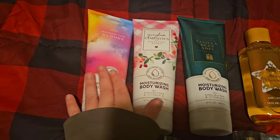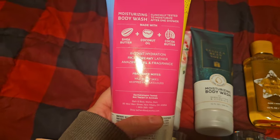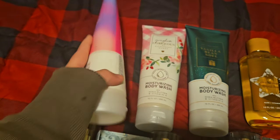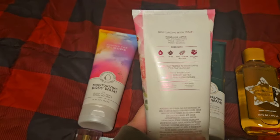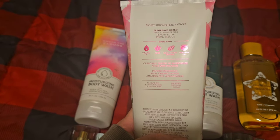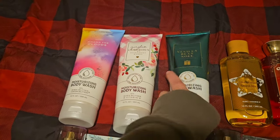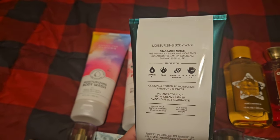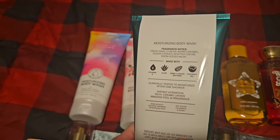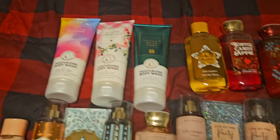For moisturizing body washes, these are some of my new ones. This is Among the Clouds — wildberry skies with vanilla clouds. Love that one. Next we have Gingham Gorgeous — pink strawberries, peach nectar, peony bloom. Such a pretty scent, so gorgeous — I love it. This is Vanilla Bean Noel — fresh vanilla bean, warm caramel, sugar cookies, whipped cream, and snow kiss musk. This is so good this year — I can't get enough of it.